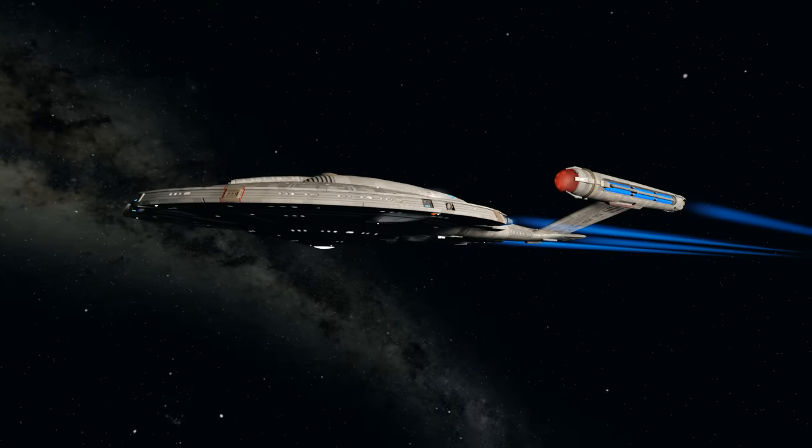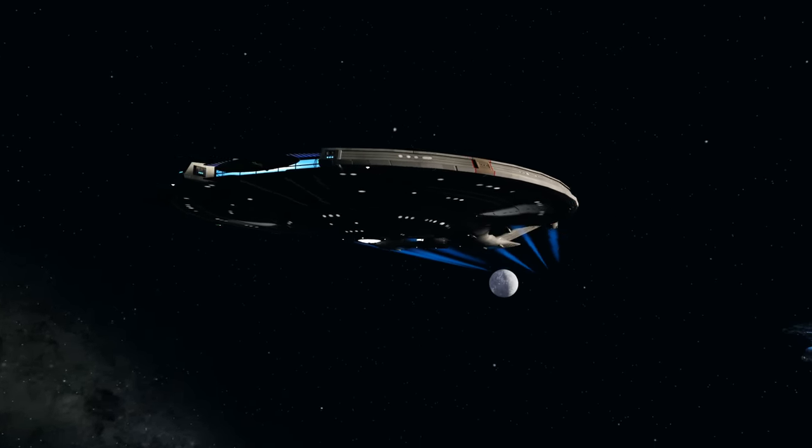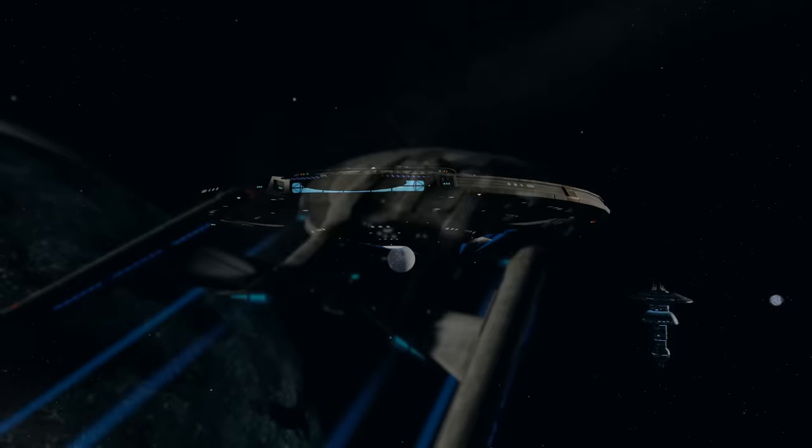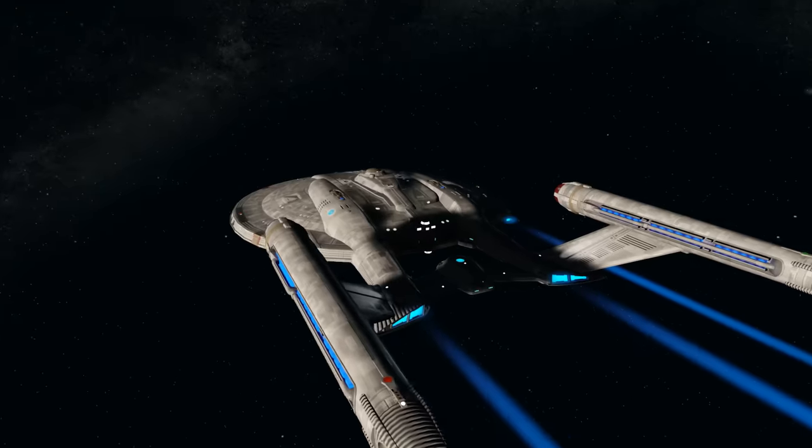When Starships first launched from Earth, they had no such energy shielding and instead relied on radiation-proof hull plating and a method of polarisation of the hull to disrupt the charge of incoming energy weapons.